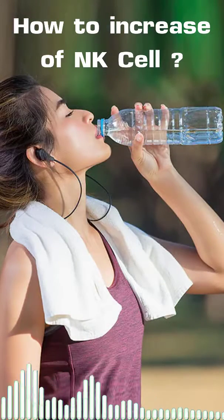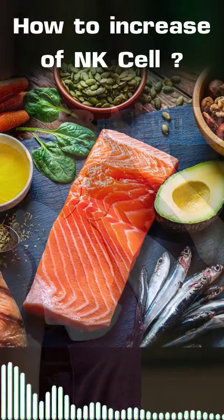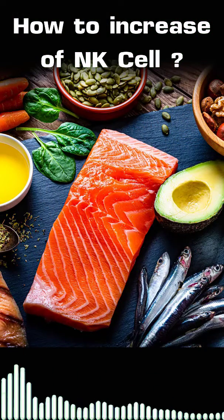2. Drink enough water every day. 3. Eat food to get all kinds of complete nutrients.